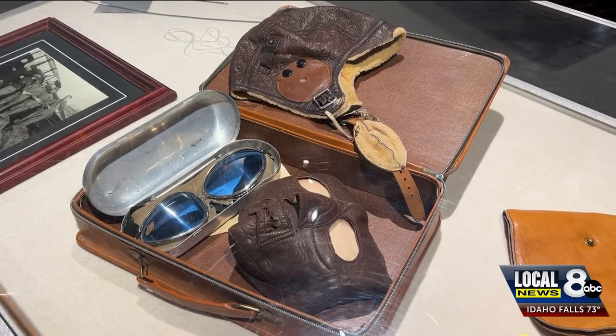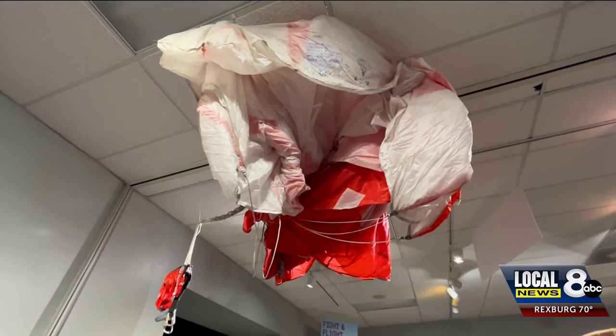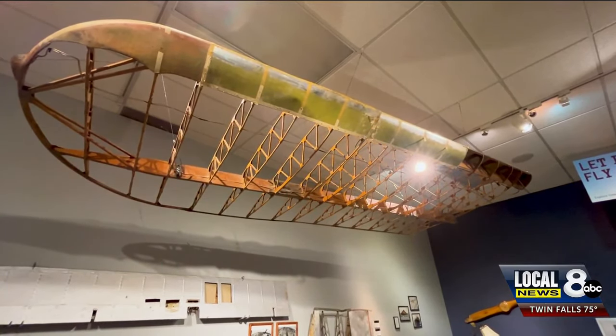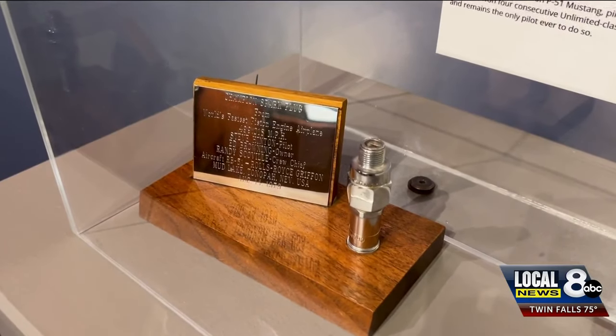"I think there's so much that's visually interesting. I think the first impactful thing that people will notice is, of course, maybe the parachute that's hanging from the ceiling or the airplane wing that's hanging from the ceiling. But once you get through the exhibit and learn a little bit more about all the little pieces that are in here, too, I think that people will be really excited to learn about all the different ways that flight is used in Idaho."